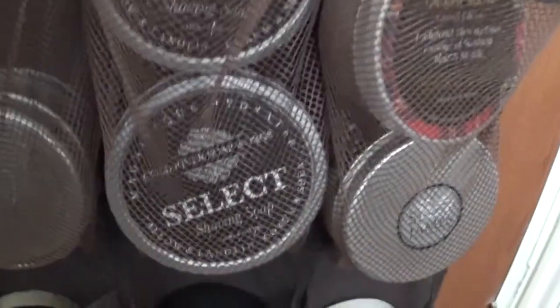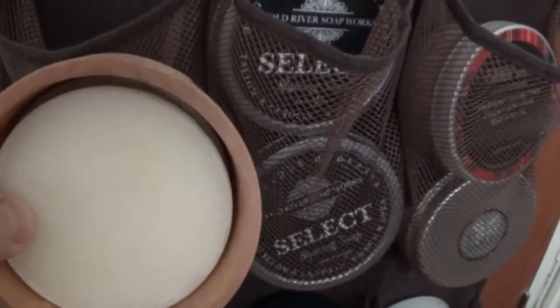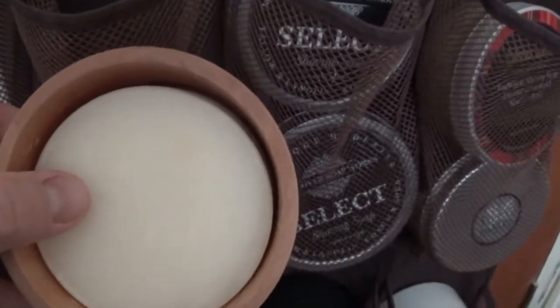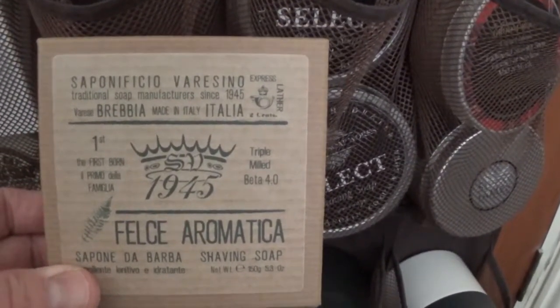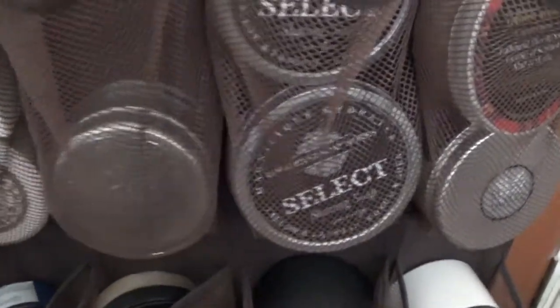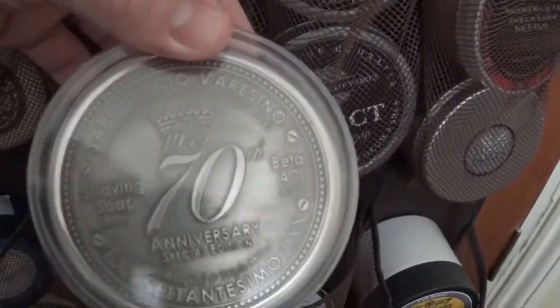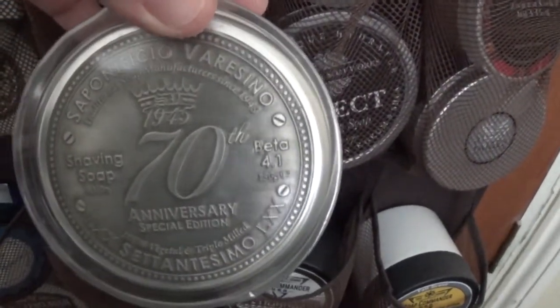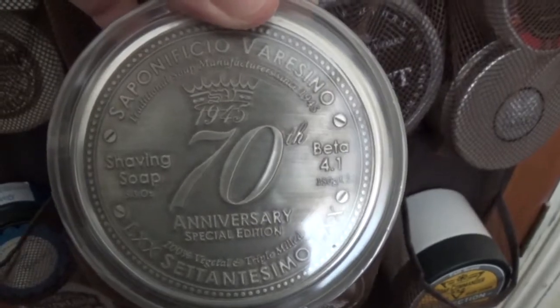This one is the Sapunifco Veracino - you have to buy the wooden container separately, it just comes with a puck. Triple milled soap. And that's the box they came in - which is the Fern - nice sturdy cardboard box. And one below that I got for Christmas with the matching splash, which is the 70th anniversary - a take on Acqua di Gio.